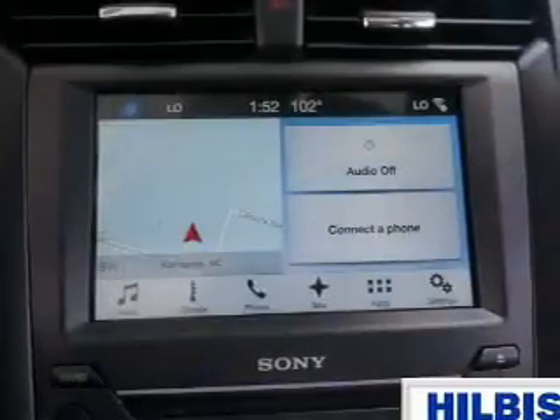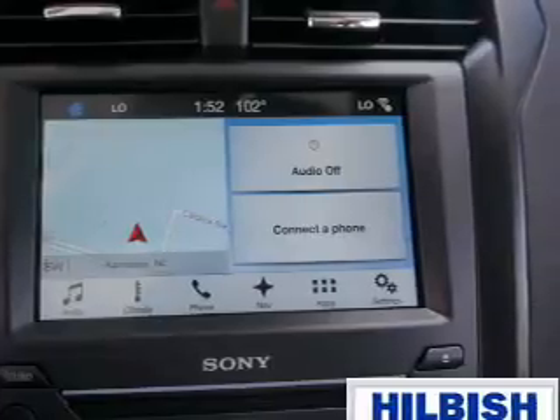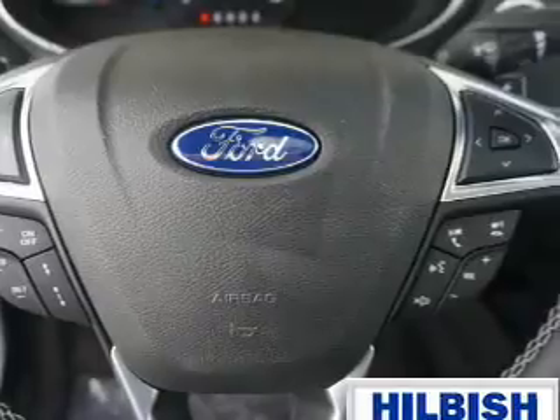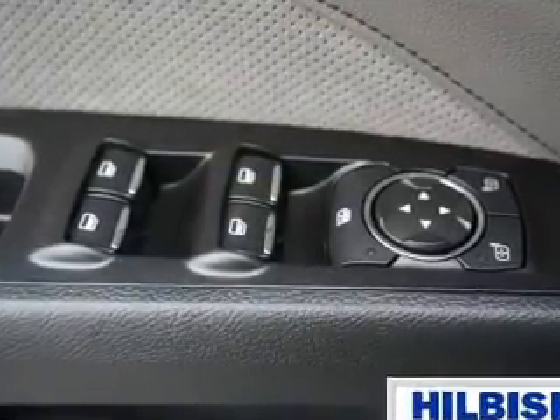Inside you'll find leather seats, heated seats, Bluetooth connectivity, Sirius XM satellite radio, an auxiliary input, steering wheel controls, push-button start, a backup camera, curtain head airbags, and front airbags.